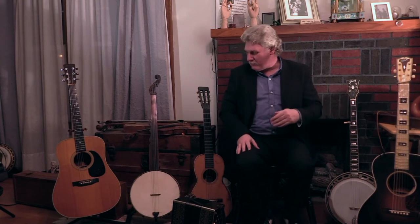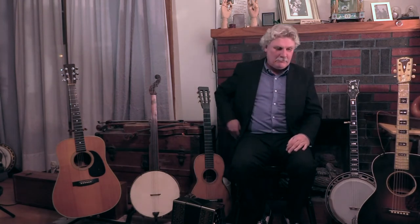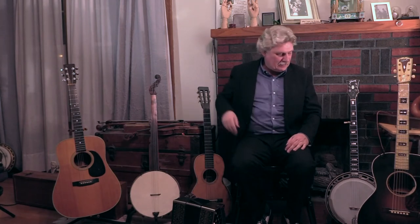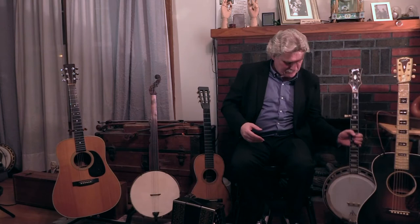As technology moved forward, people got louder. Bigger crowds turned out. All of a sudden these instruments were not loud enough — this is before microphones. They were always fighting battles to keep getting louder and louder. By the 1930s, things had gotten pretty standardized. The first thing that happened in the evolution for loudness was the banjo.